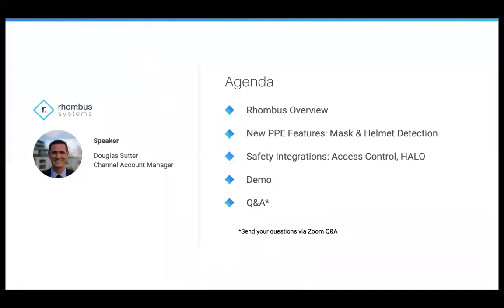My name is Doug Sutter, and I'm the channel account manager here at Rhombus Systems. I'm going to be your speaker today covering our exciting new PPE features — which is mass detection, but also helmet detection. We're going to start with a Rhombus overview for anyone not overly familiar with Rhombus or new to reselling it. Then we'll jump into those exciting new PPE features, along with other safety integrations, access control, Halo, and others. Then we'll jump into a live demo and cover Q&A at the end.